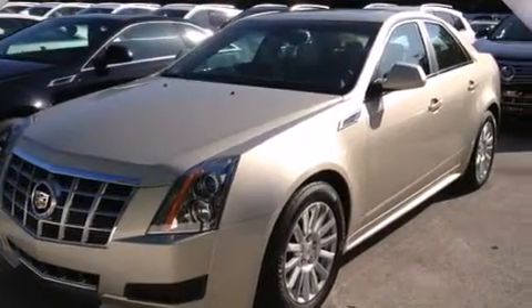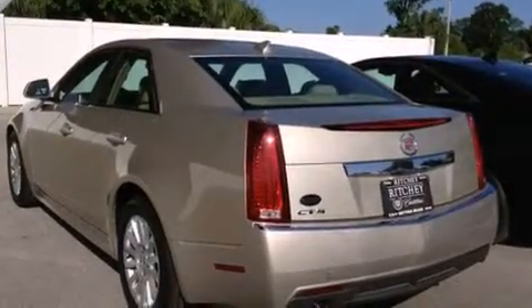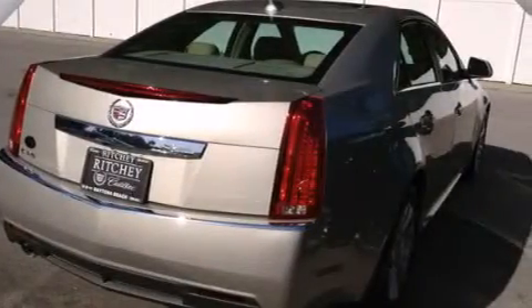Its top features include a navigation system, a rear-view camera, a sunroof, a DVD video player, 10 perfectly positioned speakers, direct injection, and traction control and stability control systems.